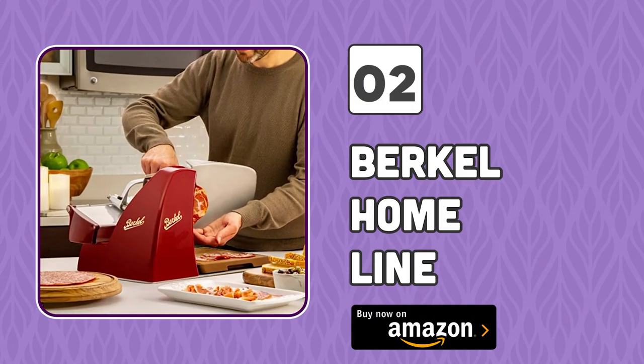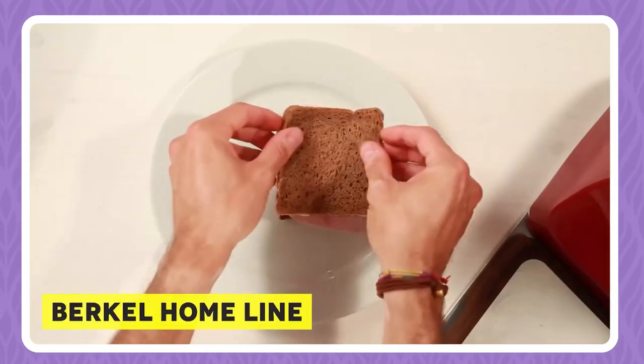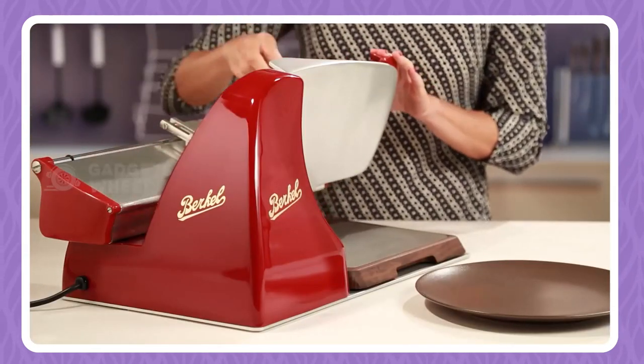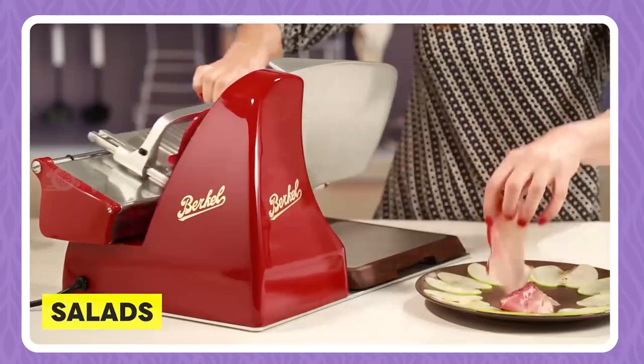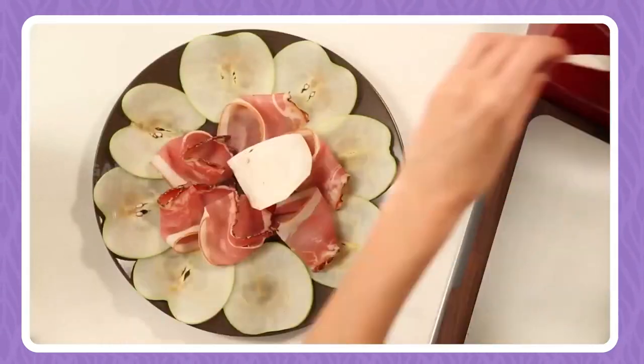Number 2: Burkle Home Line. Ever wanted to cut ingredients in a stylish way to make your work look like a professional's? Then get this amazing Burkle Home Line, which will cut any ingredient into a thin layer with precision. This tool will greatly help when making salads, sandwiches, or any other dish which needs precise, fancy cuts.